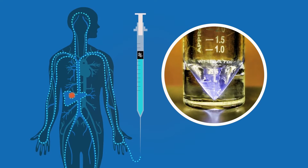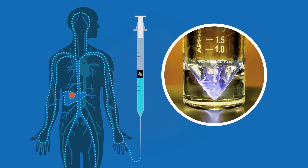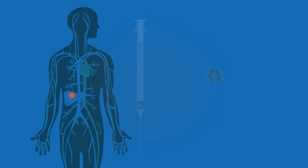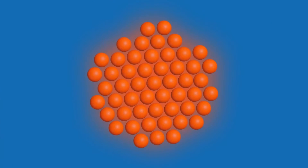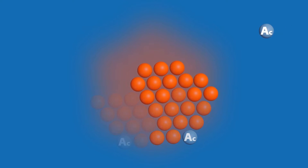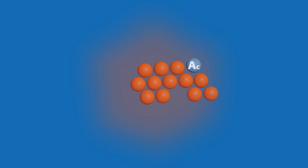Actinium-225, a radioisotope of actinium, has shown great promise in cancer treatments. It emits alpha radiation, a high-energy type of radiation that is powerful enough to break strands of DNA but only travels a short distance. Alpha particles can destroy cancer cells with minimal effect on the healthy cells around them. Because of its success, actinium-225 is in high demand.